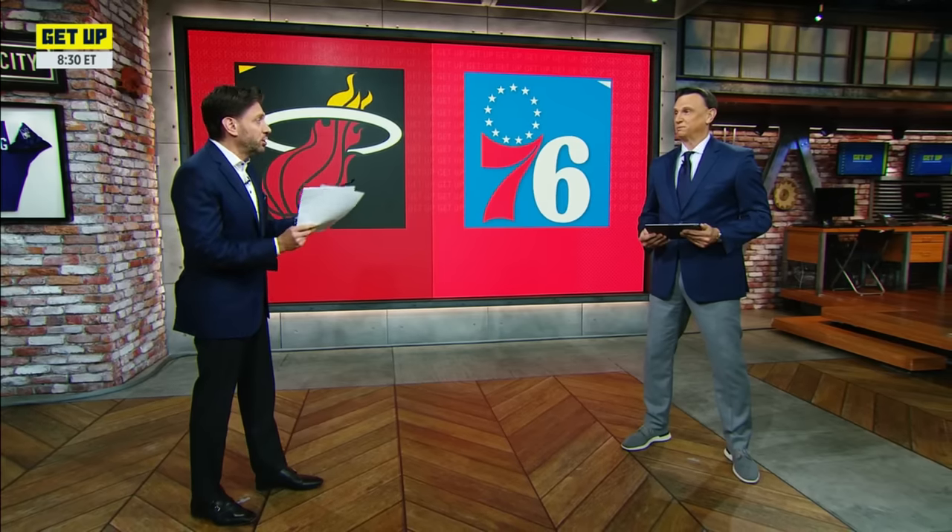It wasn't an artistic masterpiece, but it was a very entertaining night of basketball and the Sixers survive and advance. If you watched it last night, and no one does this better than our buddy Legs, the Sixers really struggled against that Miami zone defense much of the night.